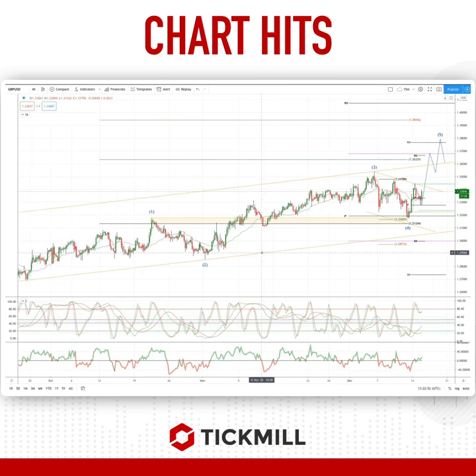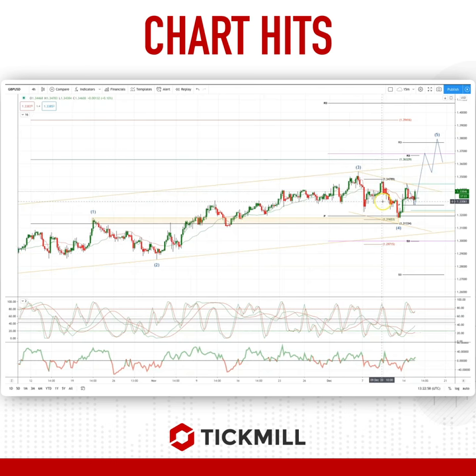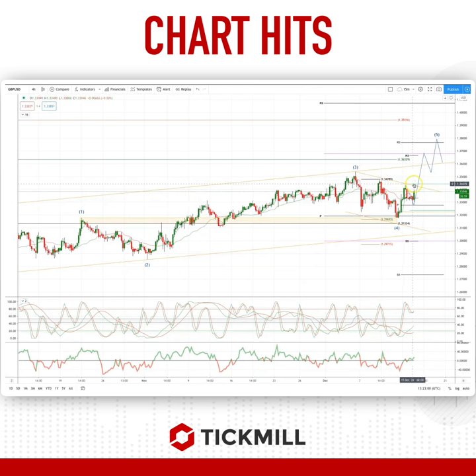We have a pretty clearly defined wave pattern here in a consolidation wave four phase at the moment. What I've been looking for would be a breach of this ascending trendline resistance and the projected daily range resistance at 134.43, as confirmation that the new wave three is underway.